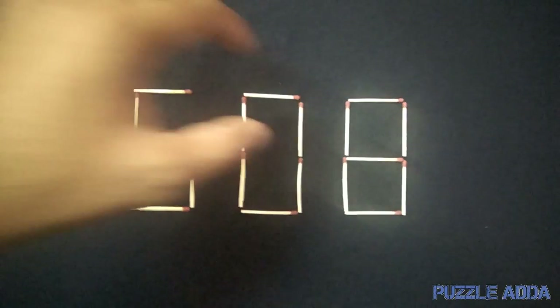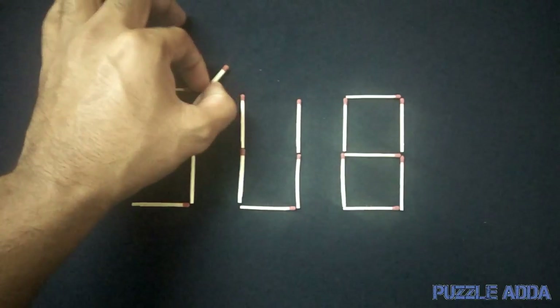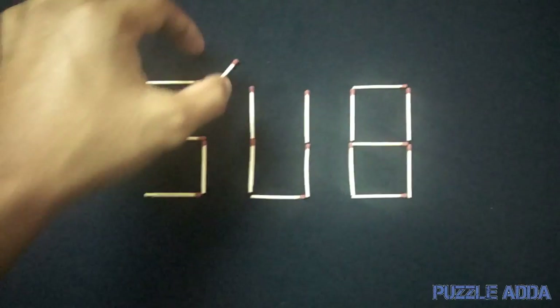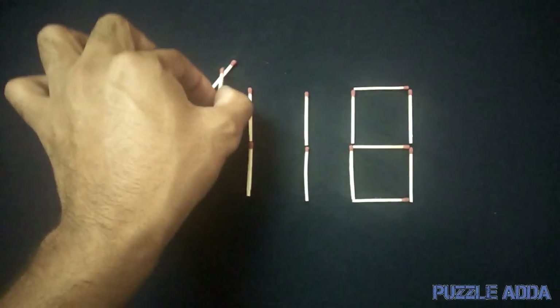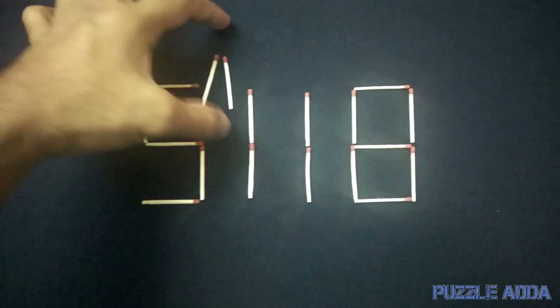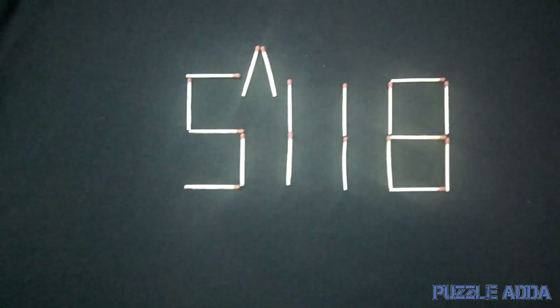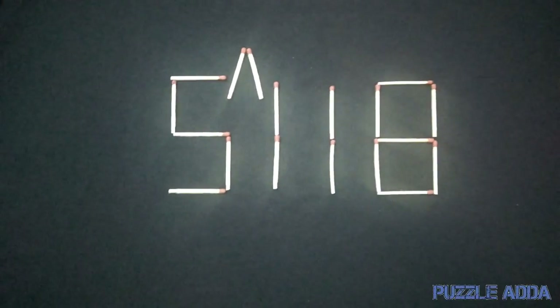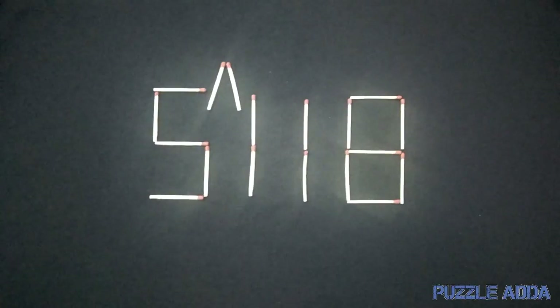The second solution: you can move this matchstick over the zero and put it here, and then move this matchstick below the zero and put it here, which makes it look like an exponent symbol. So this gives 5^118 — five to the exponent 118. This is the second solution of this puzzle.